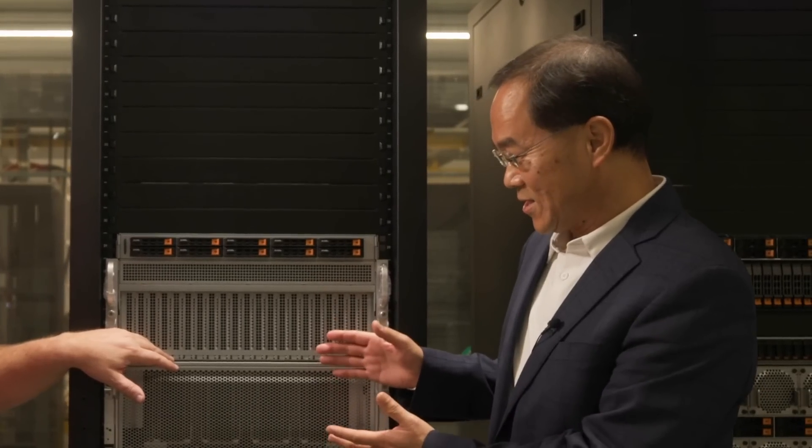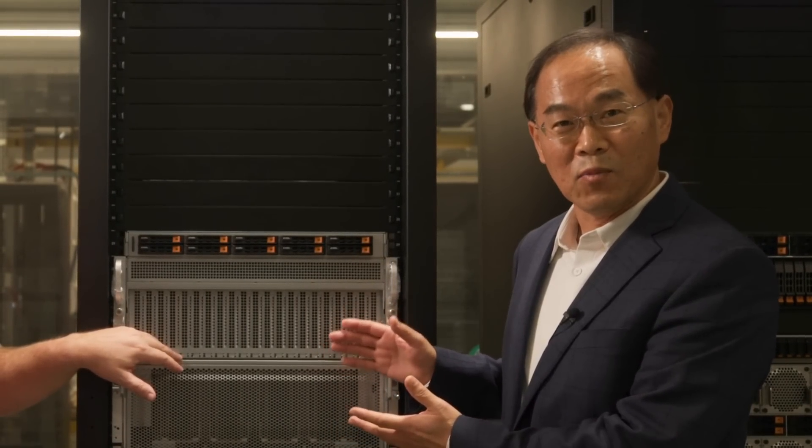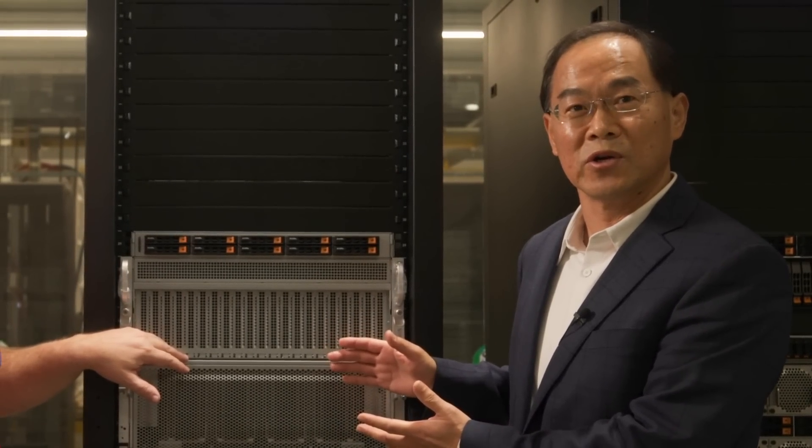For the high-end accelerated computing data center, Supermicro has a number of X13 options, but the first one we should look at is the big one. This is the world's best and most flexible AI supercomputer in a box.